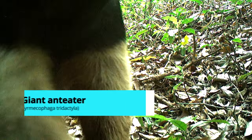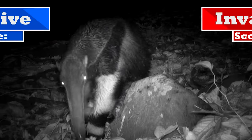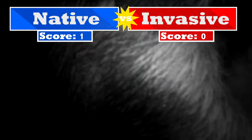It's a giant anteater! I've never gotten a giant anteater on camera traps. Oh my god, look at that nose — they're right up to the camera!